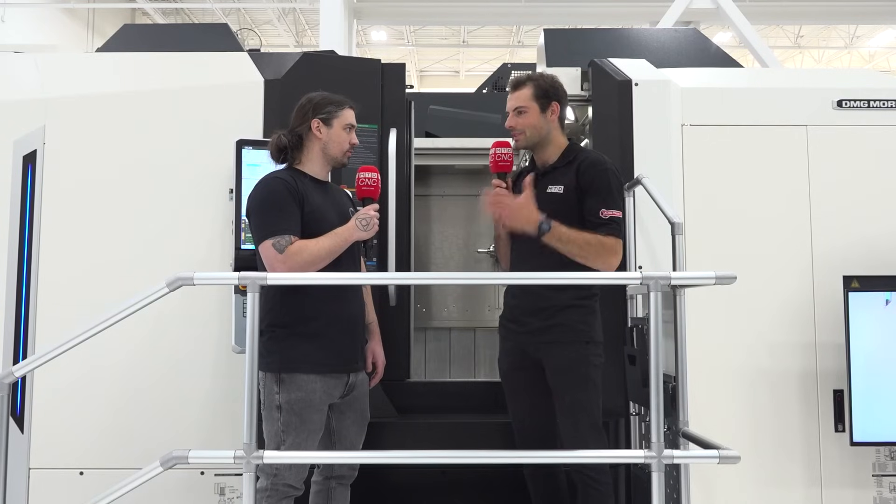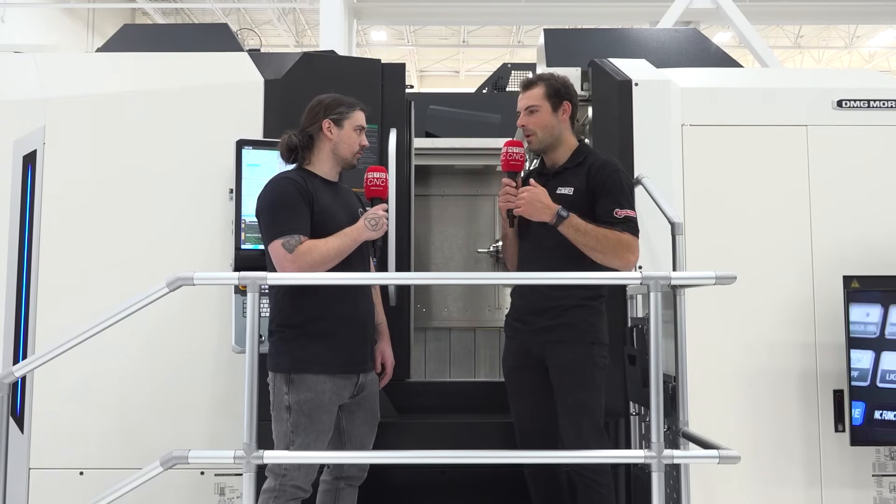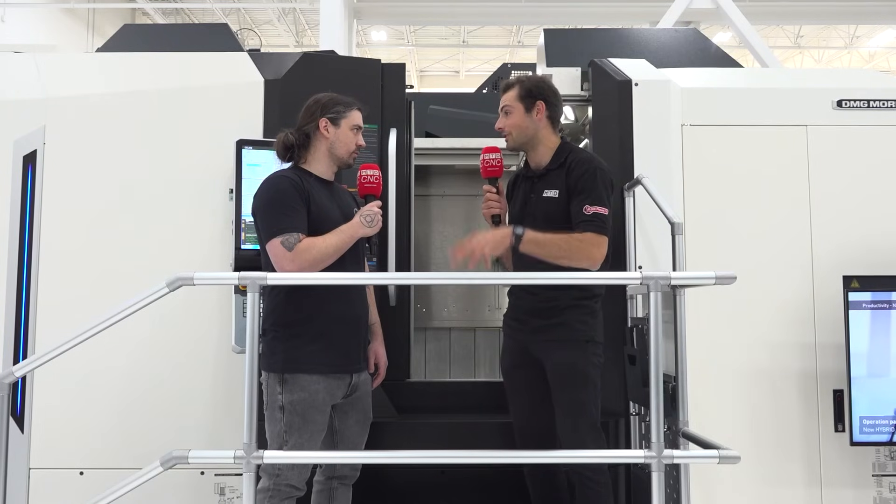And what does it mean for you as a DMG Mori customer, having these machines on site but knowing there's this amount of support here in Chicago? We've been very impressed with DMG Mori's both local and global support. They've always been very responsive to any of our needs and have really helped us find the right equipment for the job and make sure that we're set up for success in our manufacturing.